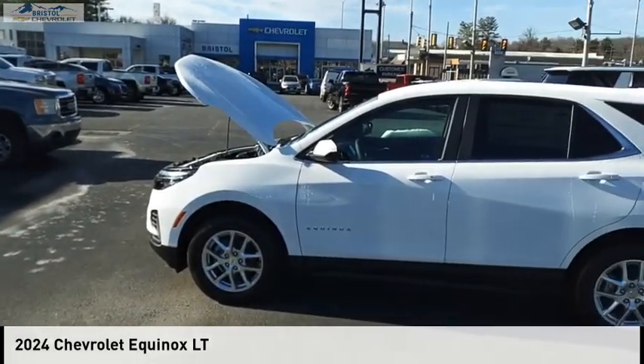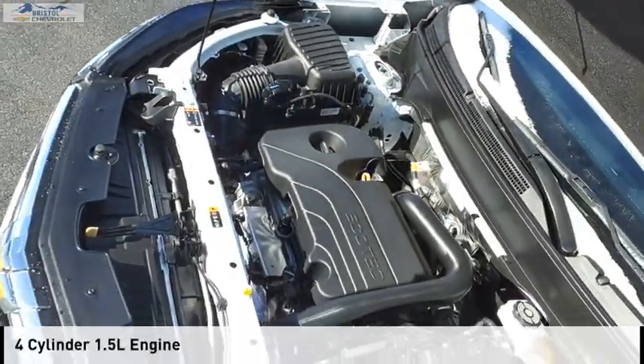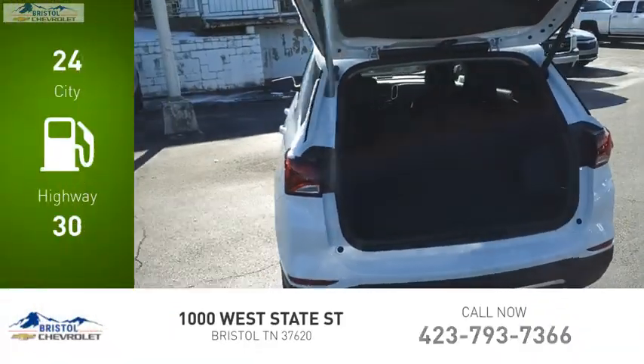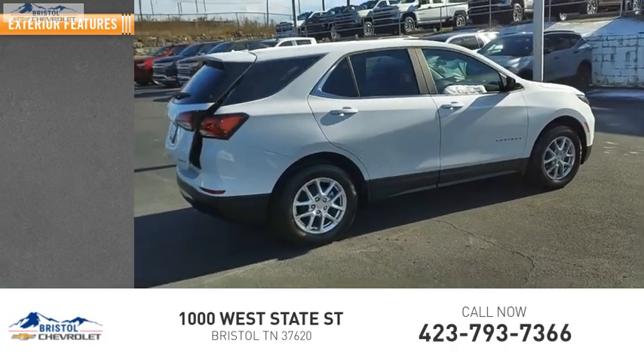Come test drive the 2024 Equinox. This vehicle is powered by a four-wheel drive, four-cylinder 1.5-liter engine. Great fuel efficiency saves you money by requiring fewer trips to the gas station. Here are some of this vehicle's great options.